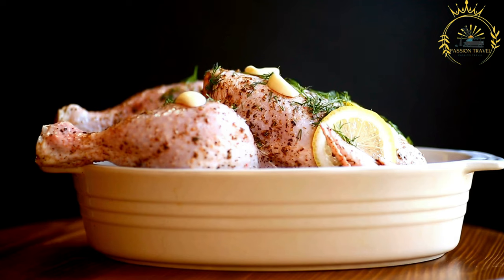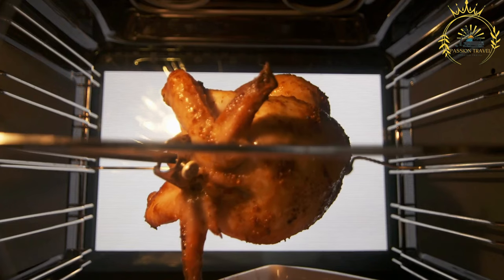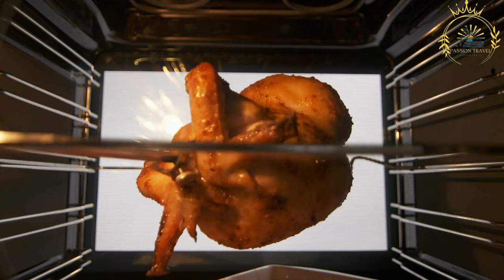The name Poulet Brésé translates to 'grilled chicken' in French, reflecting the influence of French colonial history in the region. Here's an overview of how Poulet Brésé is typically prepared.